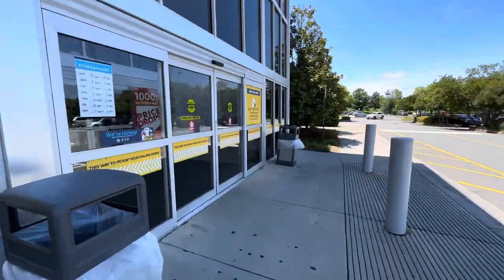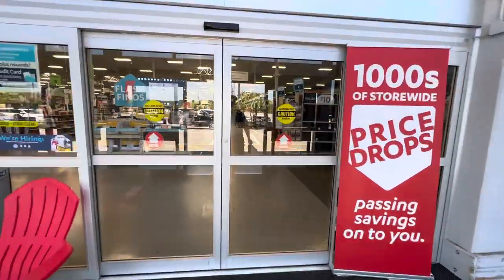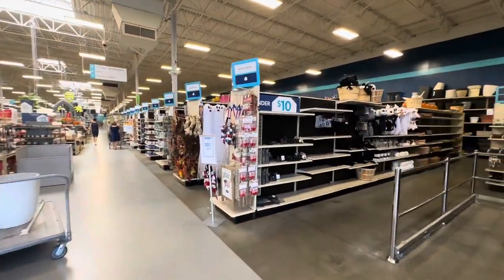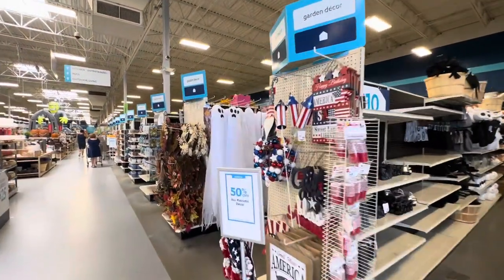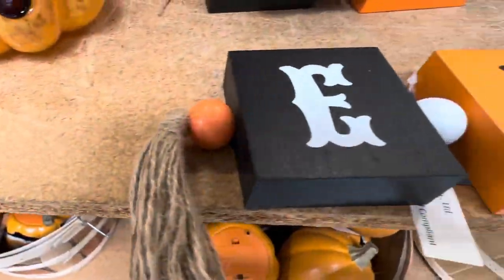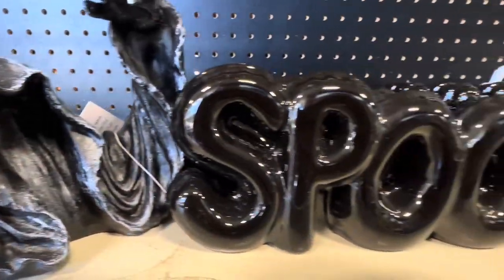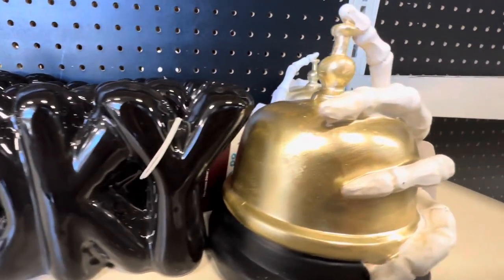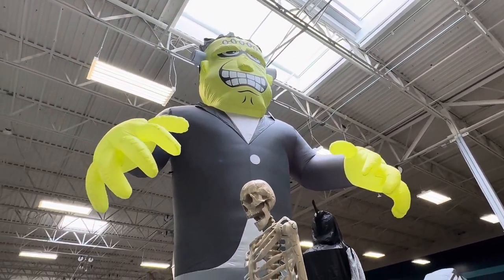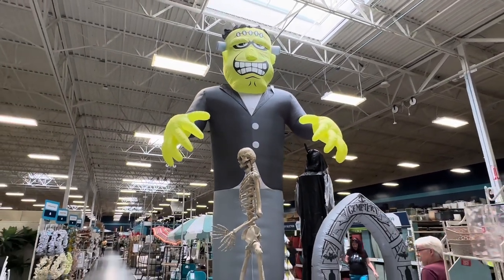Are you ready? Are you ready for Halloween season? And in we go. At Home, you cannot miss this giant Frankenstein. It's gotta be ten foot. I mean, it's huge.